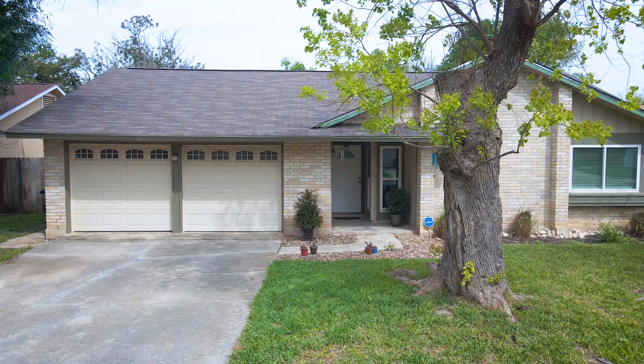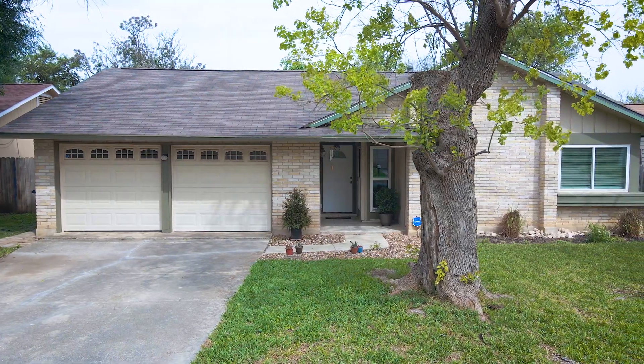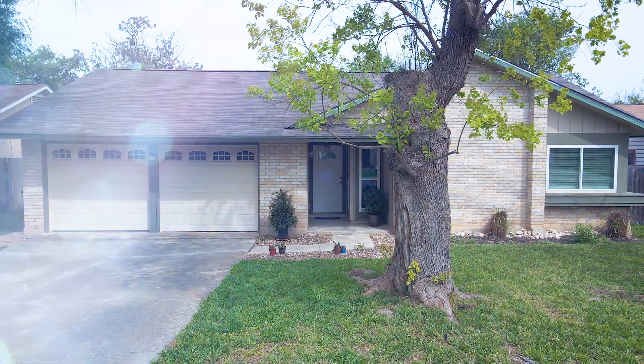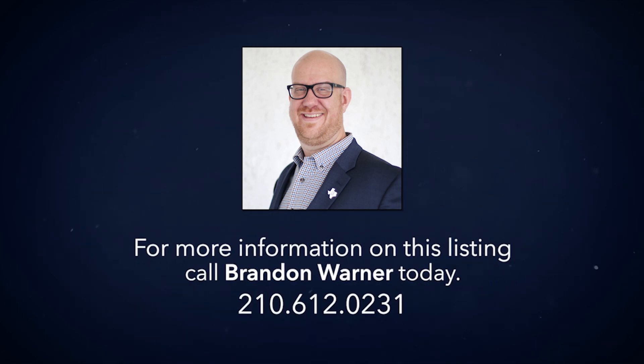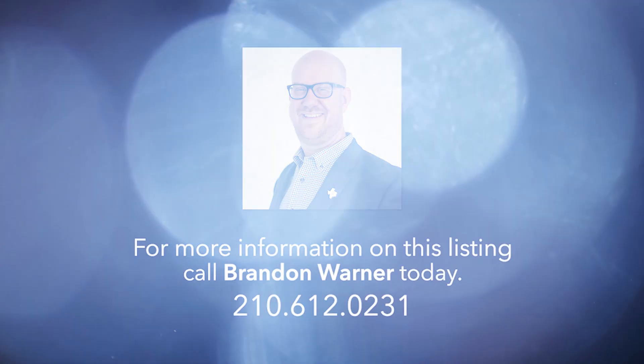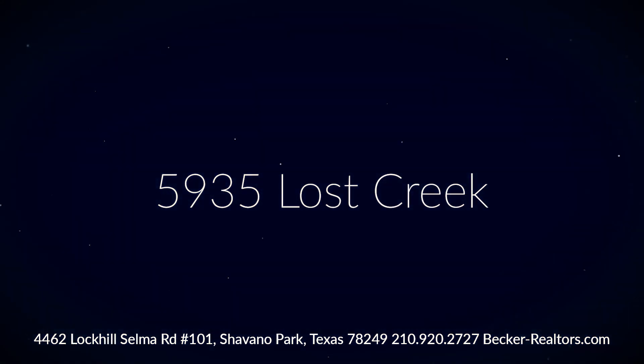If you have any questions or are interested in scheduling a tour, please reach out to a Becker Properties agent today. Thank you.